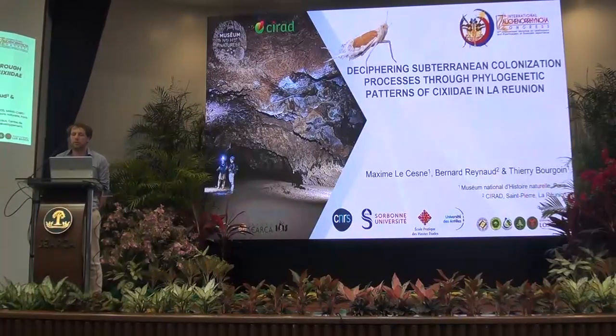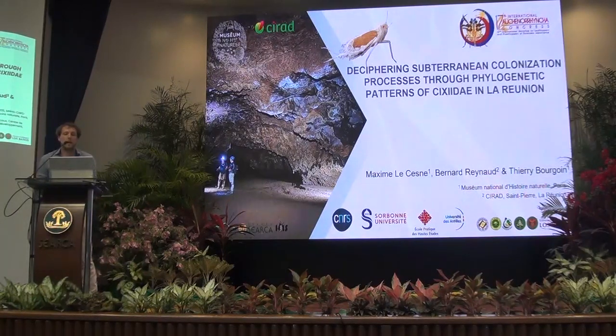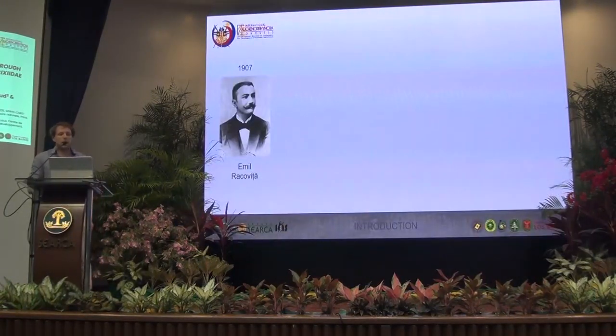This is the Natural History Museum of Paris, and I will present you today, quickly, the cave-dwelling plant lice and how we can try to understand the colonization of subterranean habitats by them through the phylogenetic approach. So first, a bit of the story.